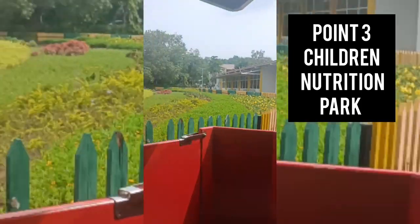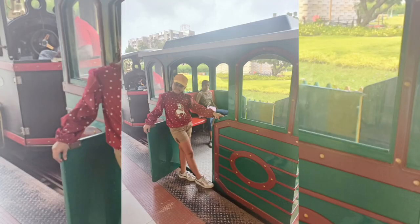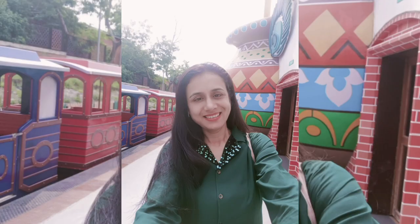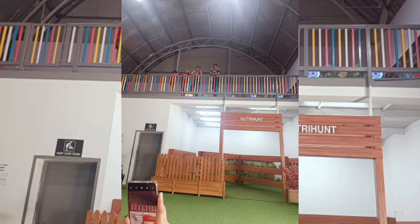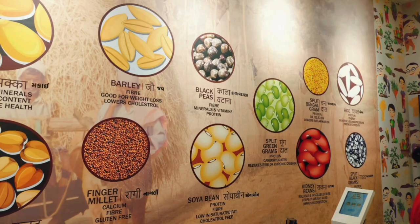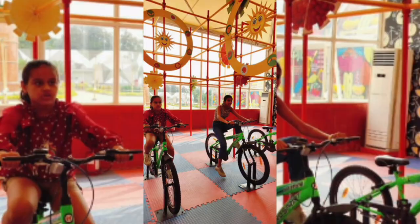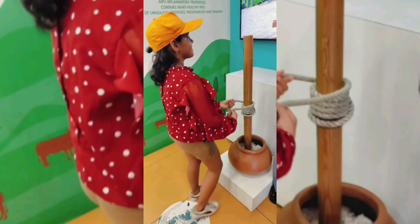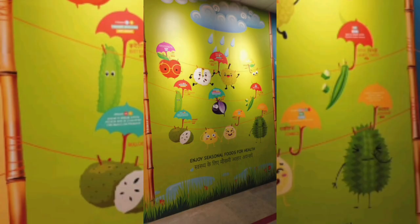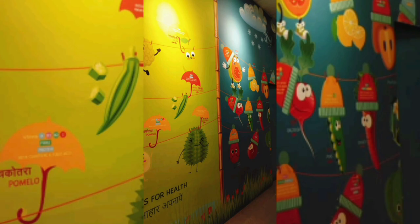The children's nutrition park is a must-go if you have come along with your children. As you enter, there is a toy train which takes you to 8 destinations. These 8 destinations teach you different things about nutrition, how to save water, and carry you from one stop to another. At each stop there are different games for the children, and at some places games for adults as well. There was also a 5D movie which took us to different parts of the country, exploring foods of different states of India. Various games tell us about unity in diversity — overall a very good, knowledgeable point for kids as well as adults.